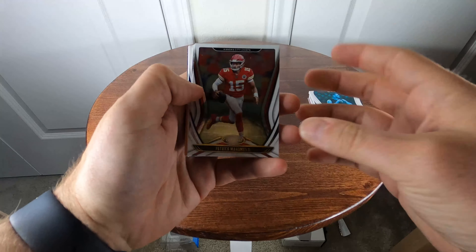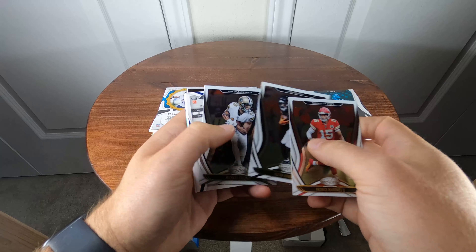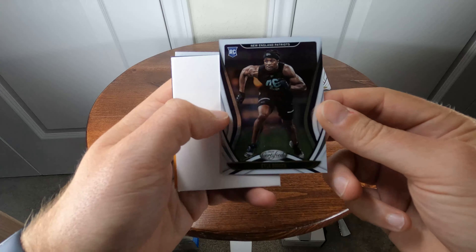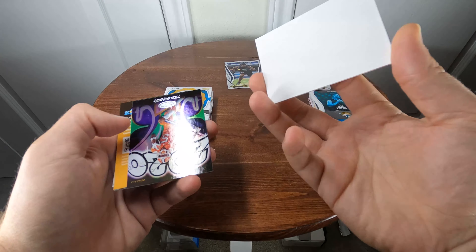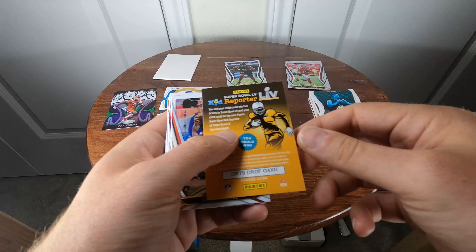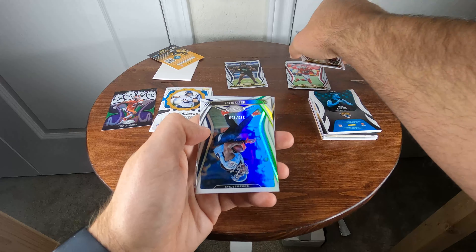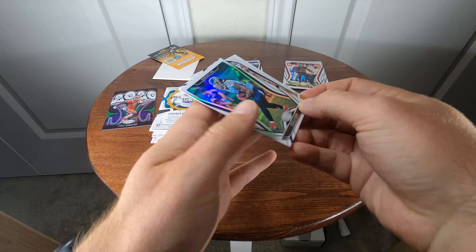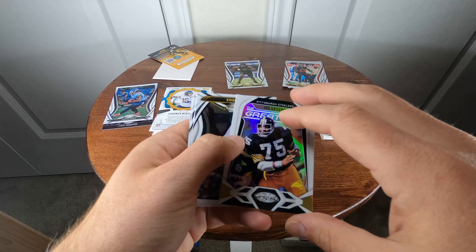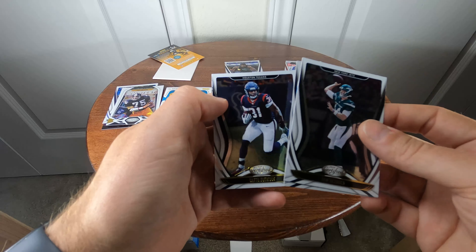Got a Patrick Mahomes, Alan Robinson, Michael Thomas. Kyle Duggar rookie numbered 306 of 399. Tee Higgins 2020 insert. Odell Beckham, Chandler Jones, Miles Sanders. Derrick Henry numbered 172 of 450. Joe Greene 'The Greatest' insert. Sam Darnold, Christian McCaffrey, David Johnson in his Texans uniform.